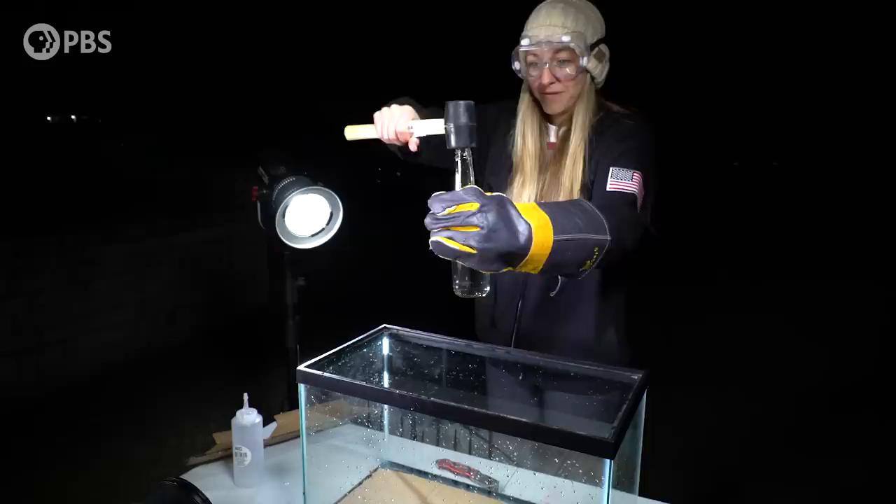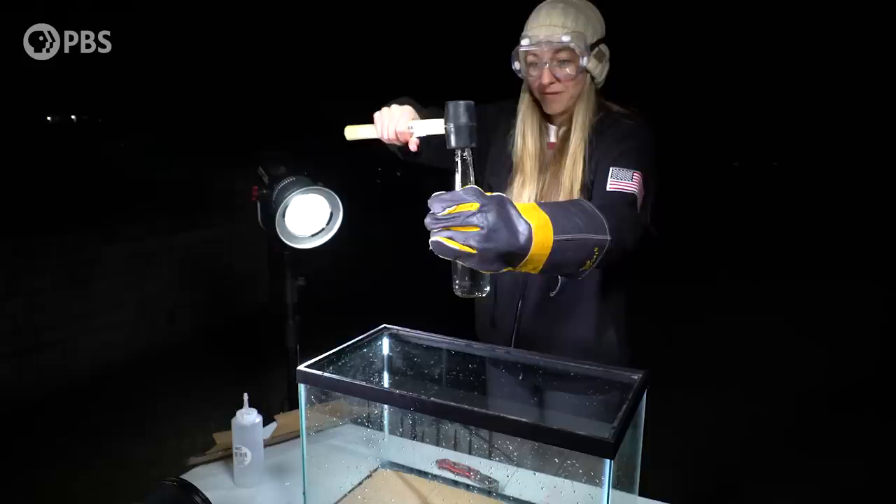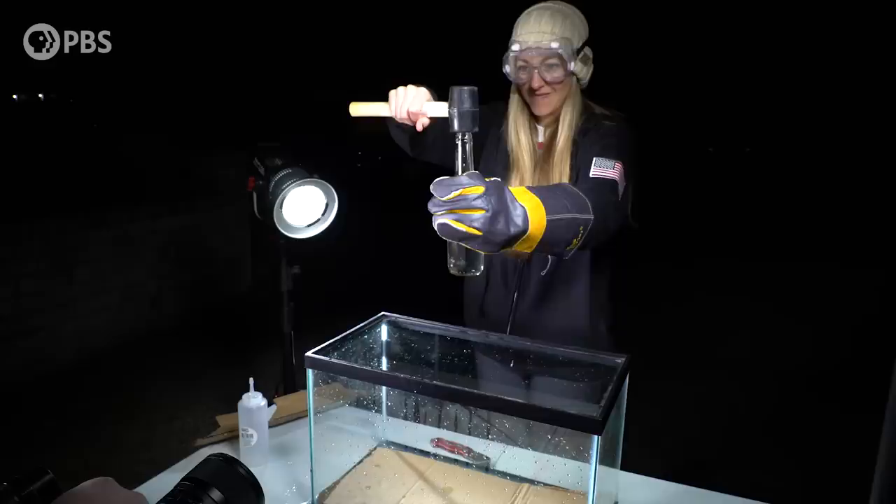I'm going to go ahead and put on a glove and use a mallet. And if you hit it hard enough with your muscles, the bottom of the glass bottle breaks out sometimes.